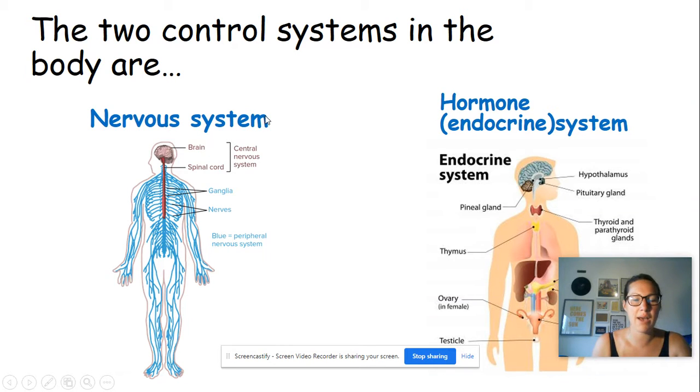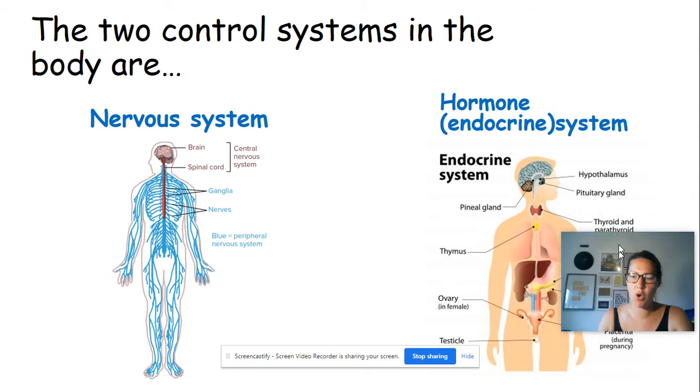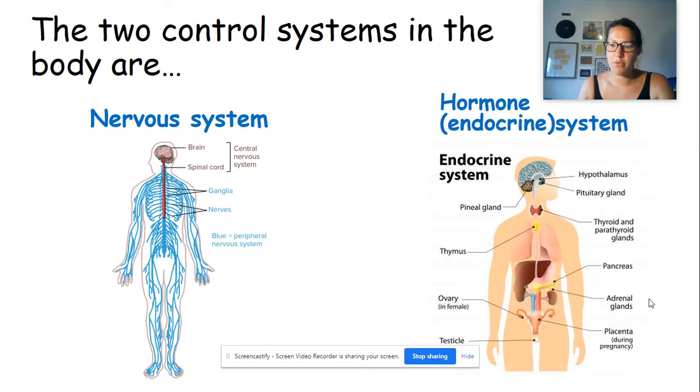We're going to have a think about how our bodies respond to changes in the environment. There are two systems involved: the nervous system, which is made up of the brain, spinal cord and nerves, and the hormone or endocrine system, which is made up of glands that produce hormones. Hormones are chemical messengers which travel around in the blood — a much slower, longer-lasting process. The nervous system is all about responding quickly to change.